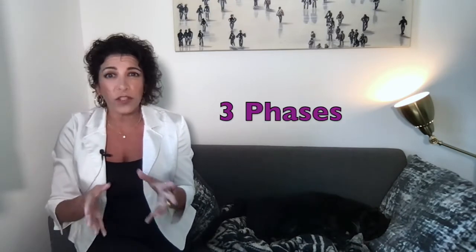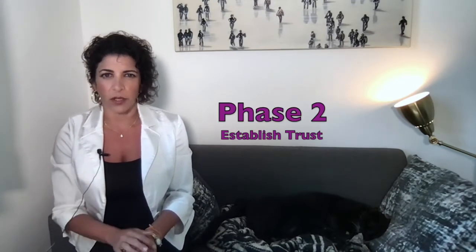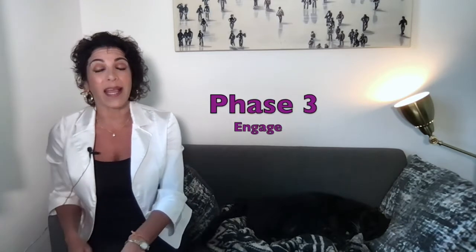So how do you pull customers in? It breaks down into three phases that will ultimately help you close along the way. Phase one: know your target market. Phase two: establish trust. And phase three: engage and keep on engaging.